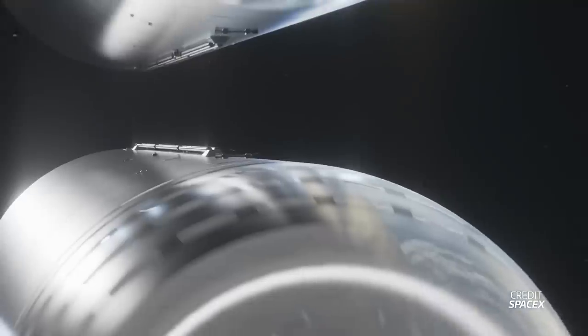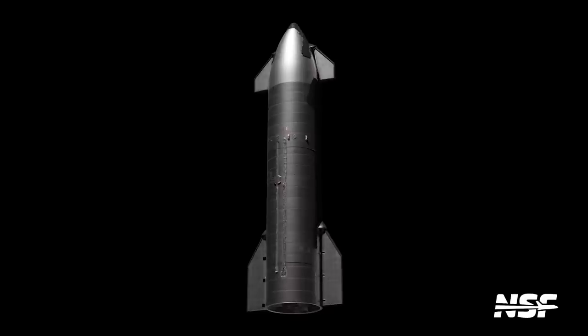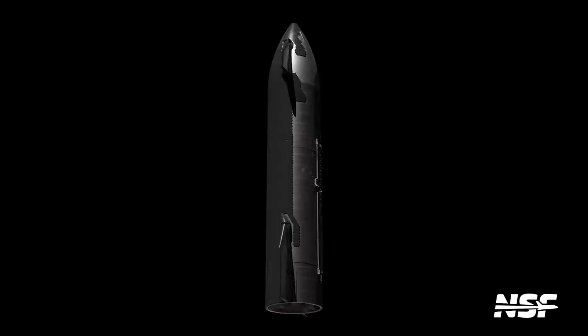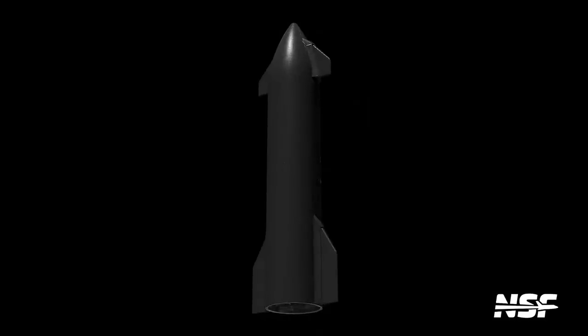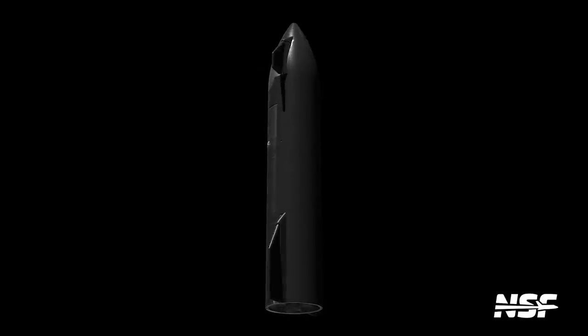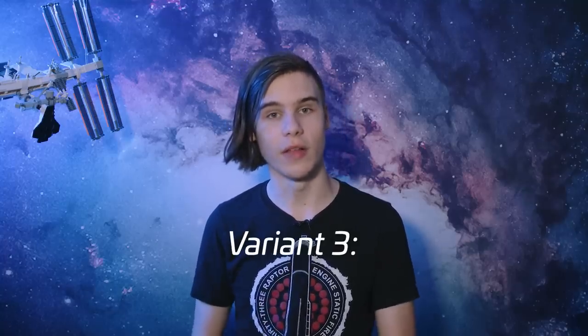Starship won't be going anywhere beyond Earth orbit on its own — it needs to have its propellants refilled on orbit. Enter the tanker. These will simply be uncrewed Starships with an empty payload bay, giving them the performance to reach orbit with a significant amount of propellant left on board. The tankers will feature tiles and flaps as they need to return to Earth to be launched again. Several of these tanker flights will be needed to fill up the depot variant.